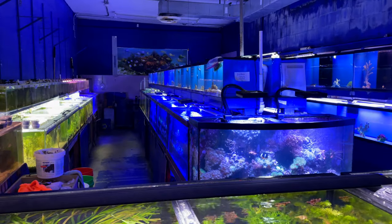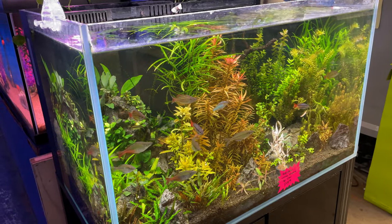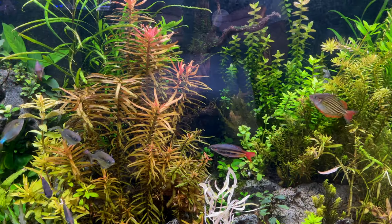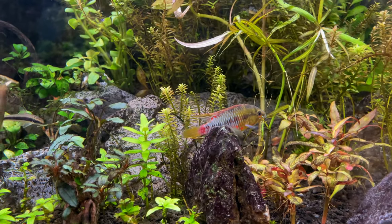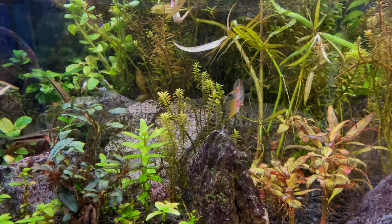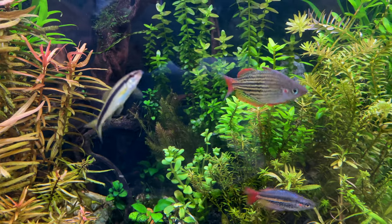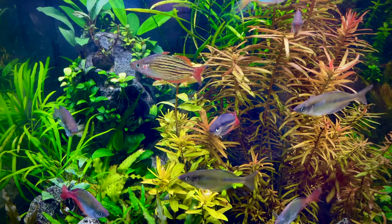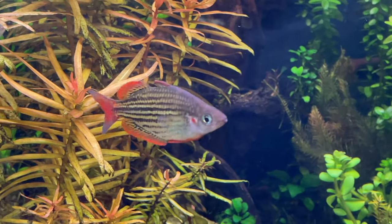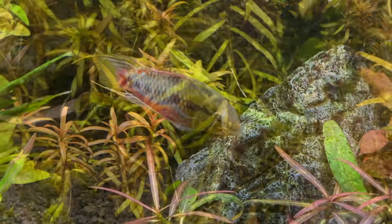They do have a saltwater section, but we're not really going to cover that because we're a freshwater channel. This was a really cool display - I love this thing. There were tons of rainbow fish, very nicely planted, with some really cool epistos in here as well. This fish store really holds a special place in my heart. I've been coming here for many, many years and the owner has put a tremendous amount of work into it. I promise you, as we go through this tour, you're going to see some unusual fish you haven't seen before.